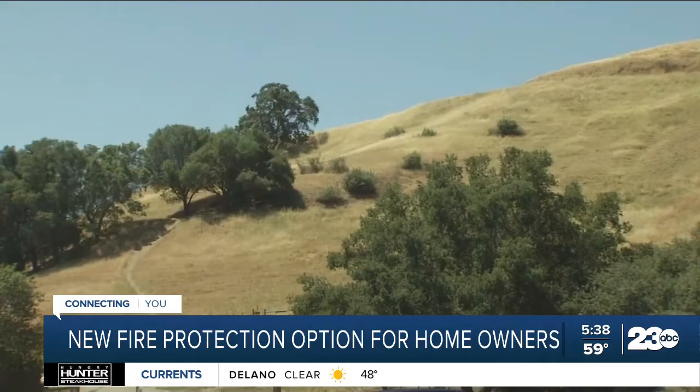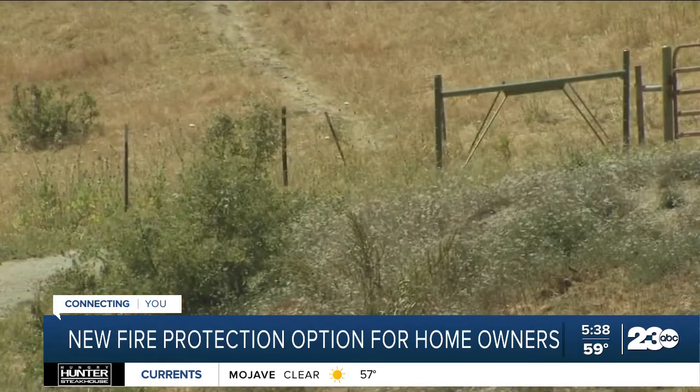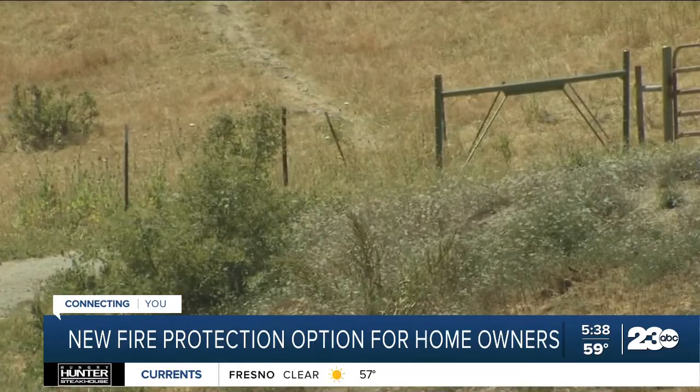The Contra Costa Fire Protection District is already out doing inspections. They say your best protection is still weed abatement and creating a defensible space around your home.